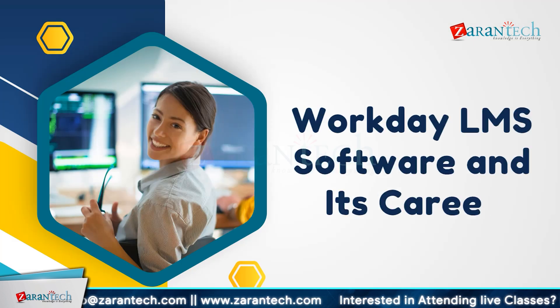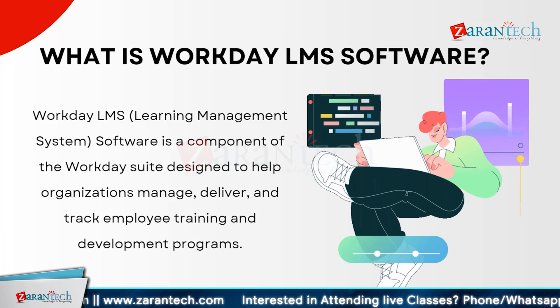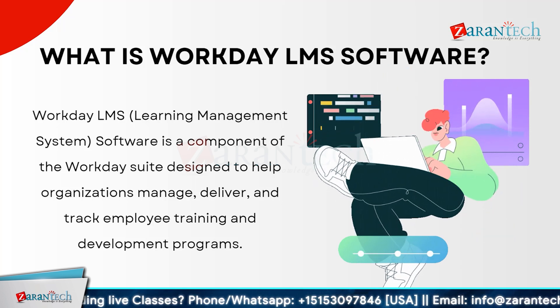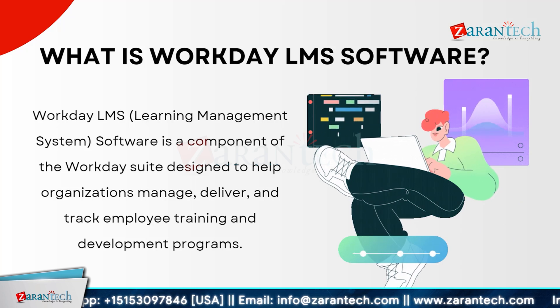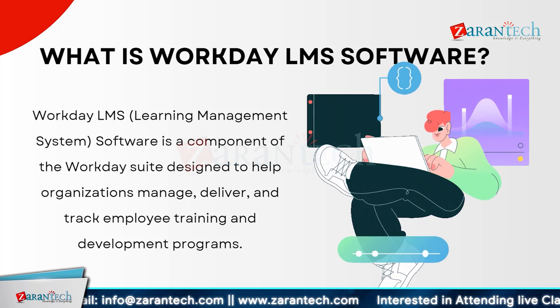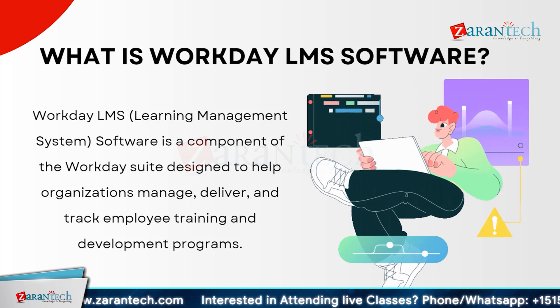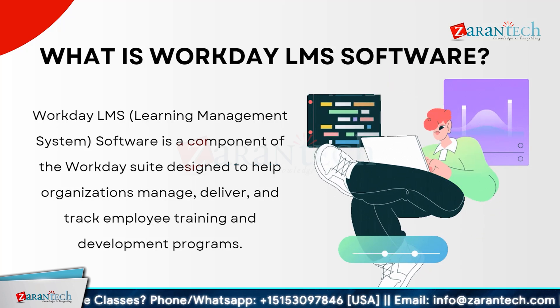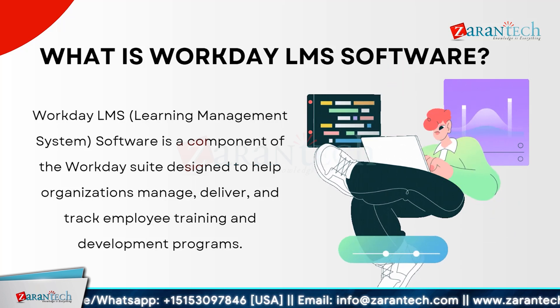We will look into Workday LMS software and its career. Workday LMS, that is Learning Management System Software, is a part of the Workday Suite. It is designed to help organizations manage, deliver, and track employee training and development programs efficiently. With Workday LMS, companies can create customized learning paths, assign courses, and monitor progress, ensuring that employees have the skills they need to succeed. This software integrates seamlessly with other Workday modules, providing a unified platform for HR, finance, and learning management. It supports a variety of content types, from video to interactive modules, making it versatile for different learning styles. Additionally, Workday LMS offers robust analytics and reporting tools, enabling organizations to measure the effectiveness of their training programs and make data-driven decisions. Overall, Workday LMS enhances employee development and contributes to organizational growth by ensuring that learning and development initiatives are aligned with business goals.